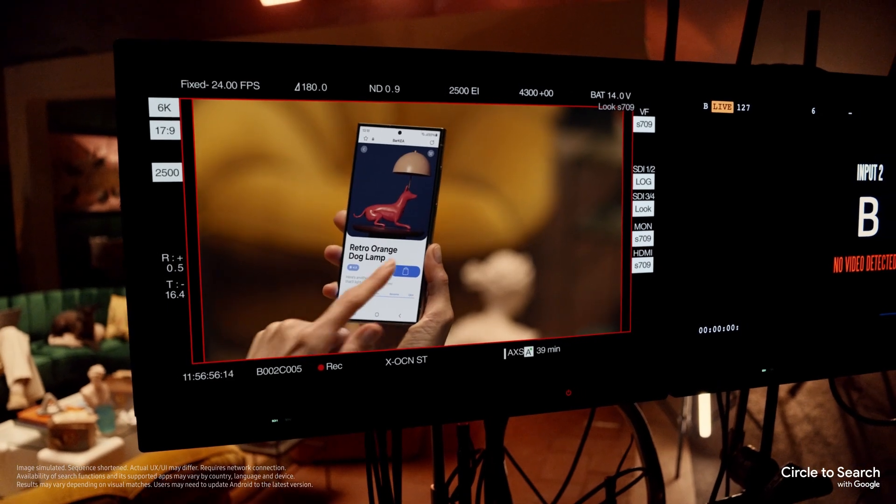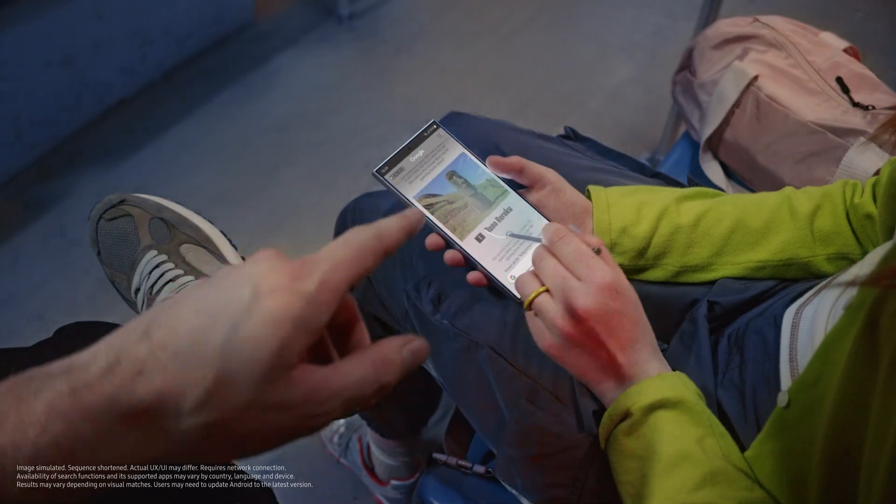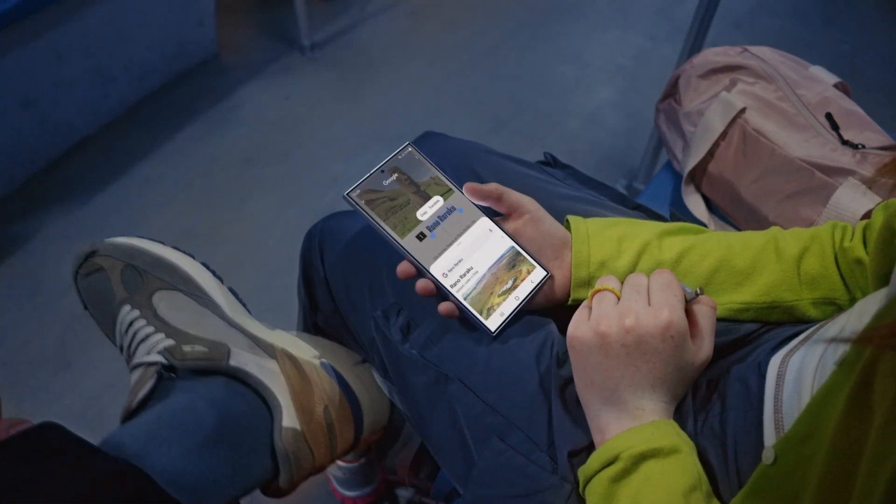Find what? The lamp. Let me show you more. Landmarks — circle it, find it. Thingamajigs. Whatchamacallits. Just circle it. Cool.